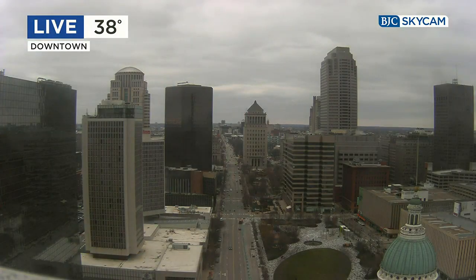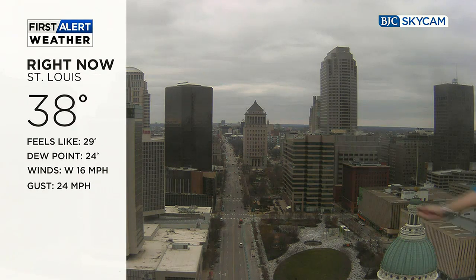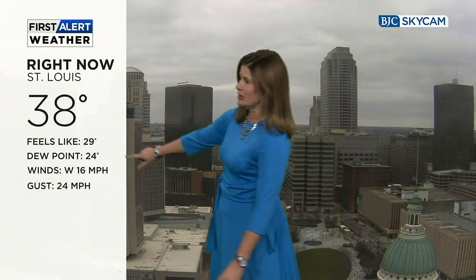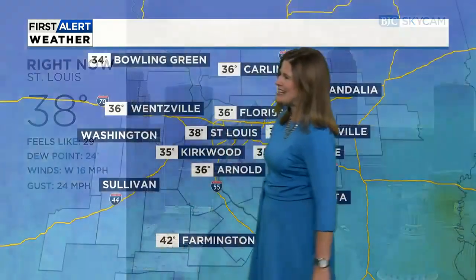It's cloudy and cool. Here's how things look outside — this is a live look from our BJC SkyCam in downtown St. Louis, looking west down Market Street. It's 38 degrees, but look at that wind out of the west at 16 miles per hour with a gust to 24. That's making it feel a lot colder. Our current wind chill value: 29.